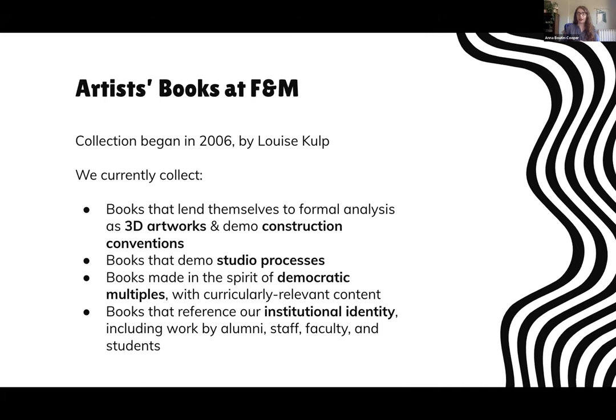A little background on the collection itself: we currently have about 205 items, all housed in our archives and special collections. The collection was begun in 2006 by my predecessor, Louise Culp. We currently collect artists' books that fall primarily into four categories: books that lend themselves to formal analysis as 3D artworks and demonstrate construction conventions; books that demonstrate studio processes like printmaking, papermaking, and photography; books made in the spirit of democratic multiples, especially with curricularly relevant content; and books that reference our institutional identity, including work by the FNM community.